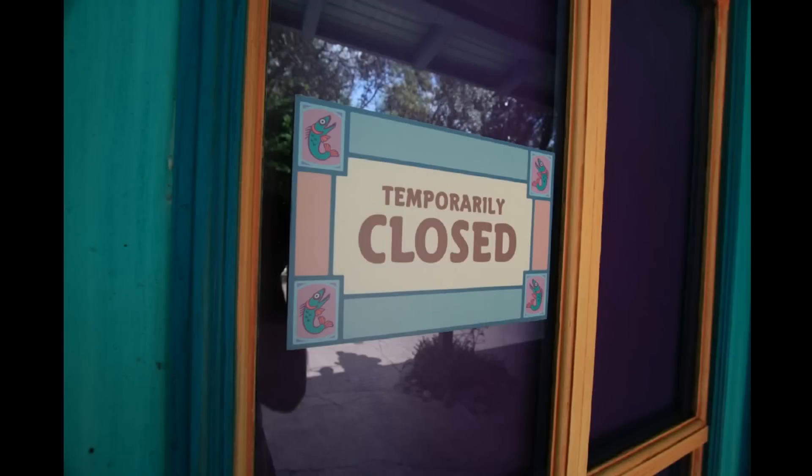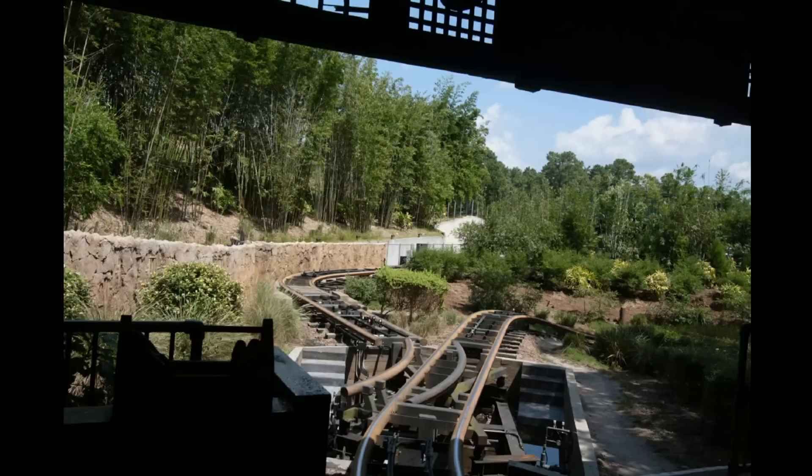Over to Beastly Bazaar, a shop near the exit to Tree of Life that's recently been closed so they could move in the characters away from Camp Mini Mickey, to create some space for Avatar, which is moving in soon.